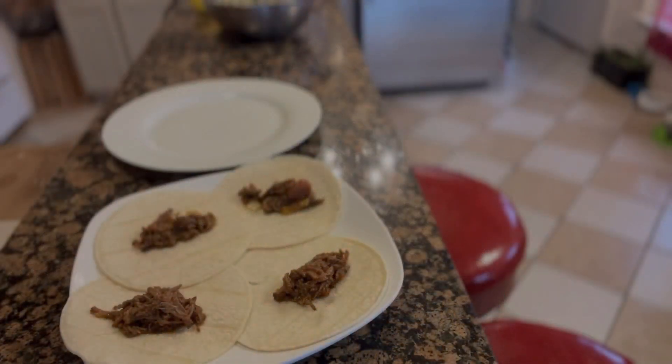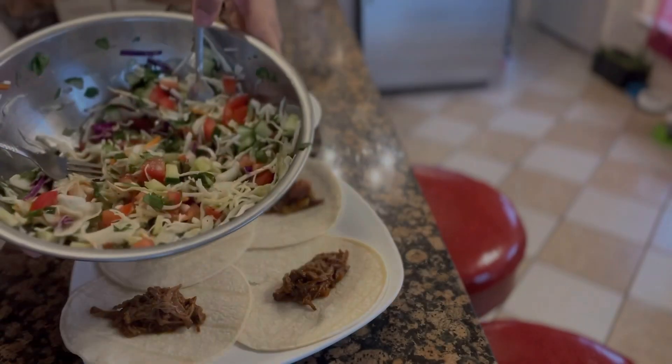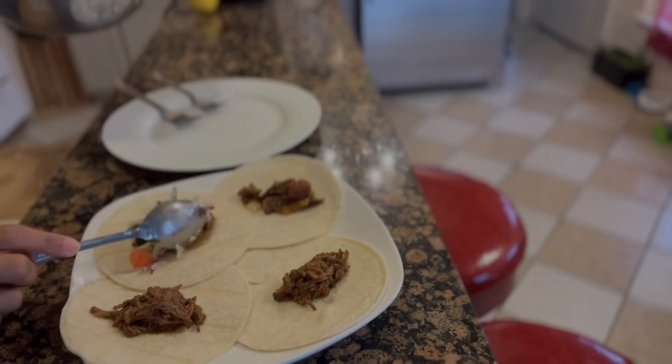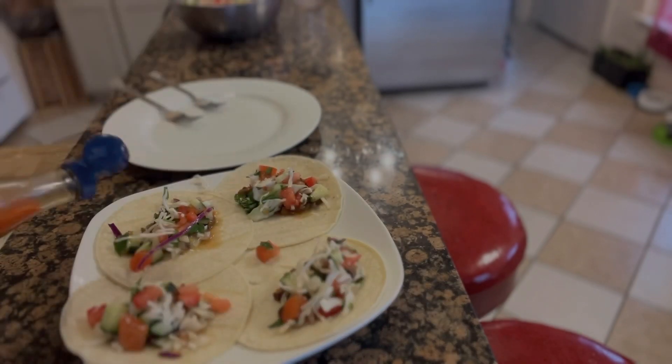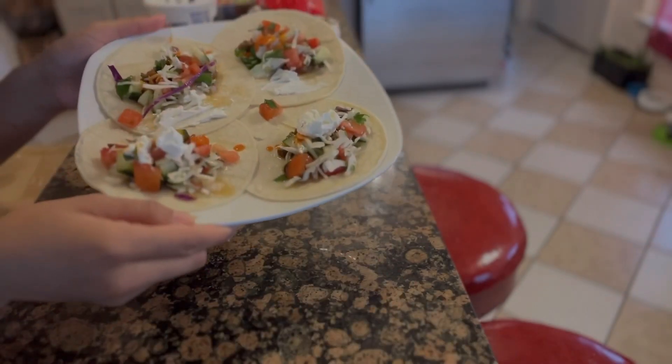For lunch I'm making these non-traditional tacos with pulled beef. I actually have a slow cooker — and if you don't have one, it is a really good investment; the slow cooker is like my best friend right now. Some tortilla, some of this veggie mix on top with some sour cream — and this is going to be our lunch.